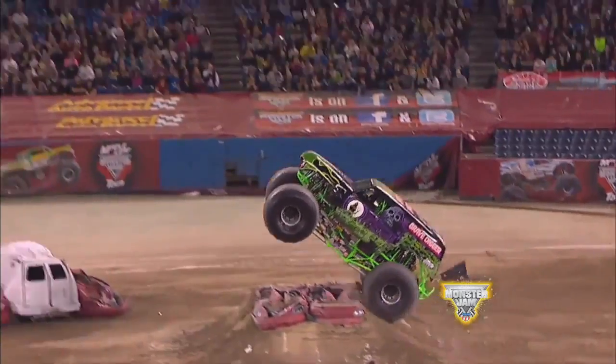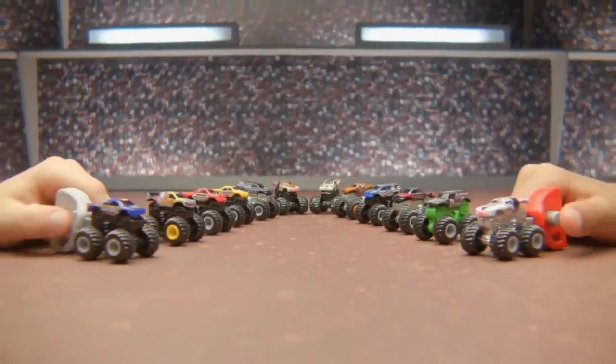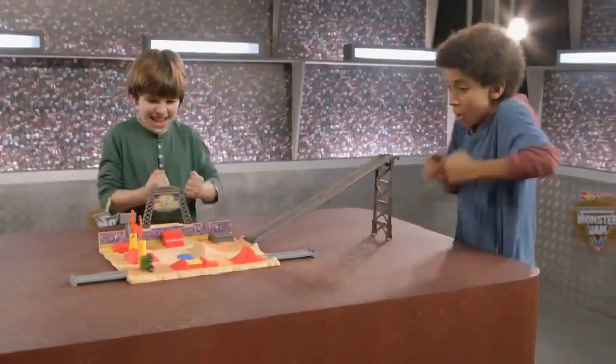Hot Wheels, go for it! Now, big Monster Jam action comes in a Mighty Mini size. Compete and launch them on the Monster Jam Mighty Mini Showdown Stadium.